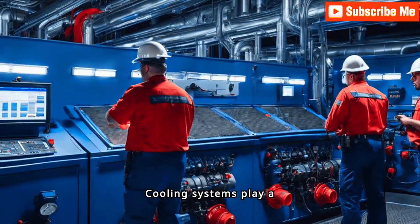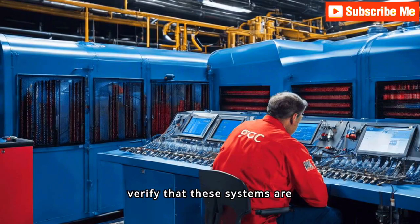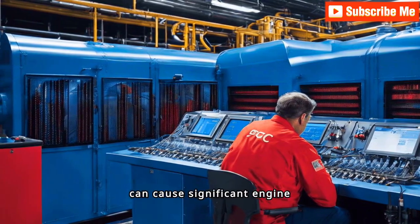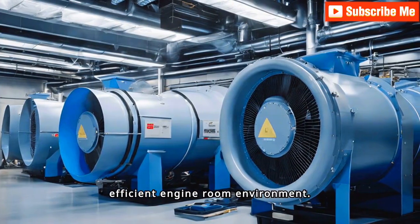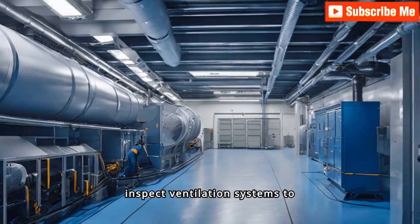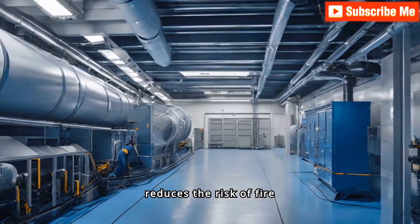Cooling systems play a crucial role in maintaining optimal engine temperatures. Inspectors verify that these systems are operational, as overheating can cause significant engine damage and compromise the vessel's safety and performance. Proper ventilation is also vital; officers inspect ventilation systems to ensure adequate airflow, which helps prevent overheating and reduces the risk of fire hazards.